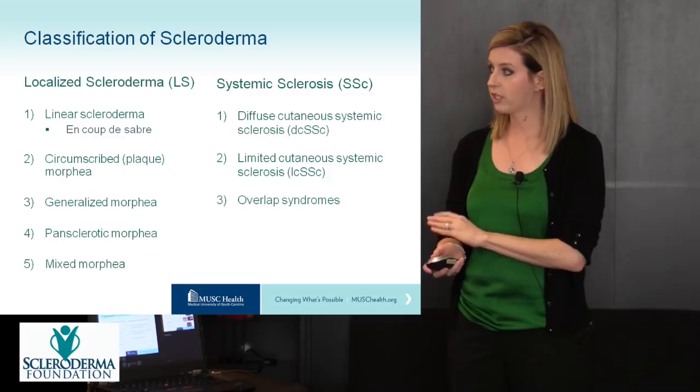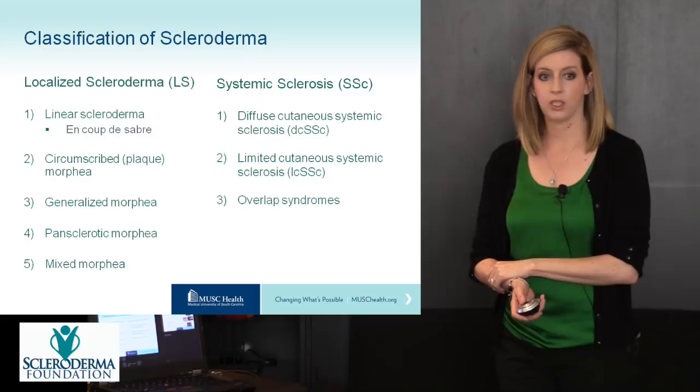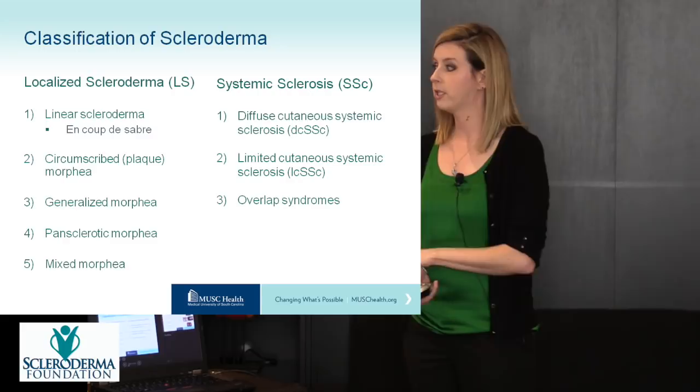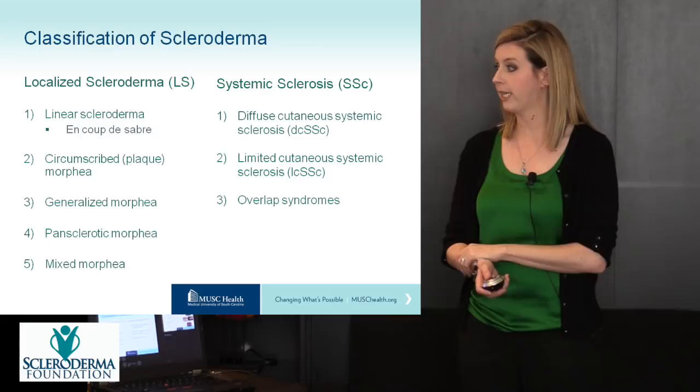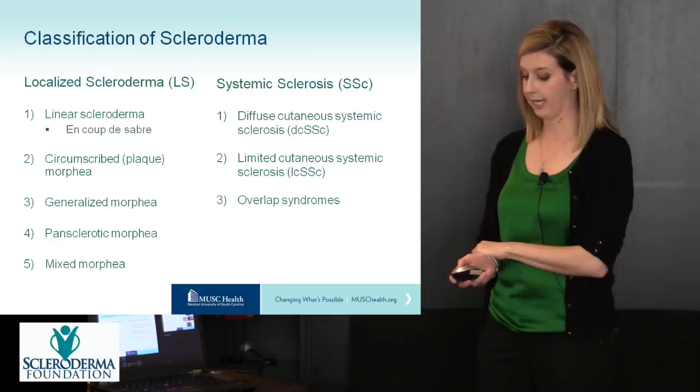Localized scleroderma or morphea has several subtypes, including linear scleroderma, which often affects a limb — an arm or a leg — and a specific type called en coup de sabre, which can affect the face. Other subtypes include circumscribed or plaque morphea, generalized morphea, pansclerotic morphea, and mixed morphea. Systemic sclerosis is classified as diffuse cutaneous systemic sclerosis and limited cutaneous systemic sclerosis, plus overlap syndromes, with the first and third being more common in the pediatric population.